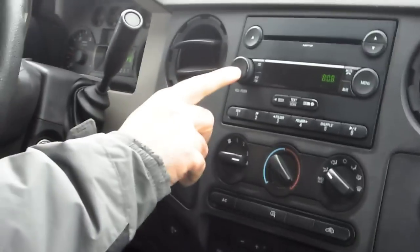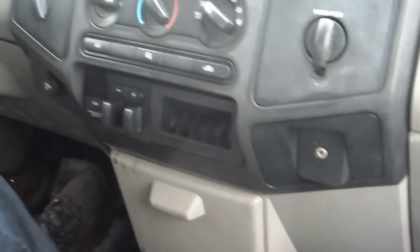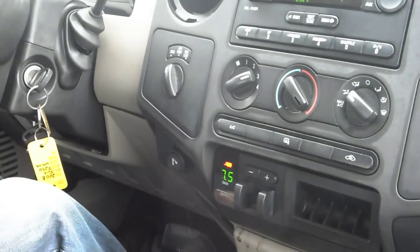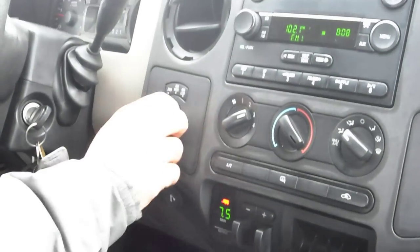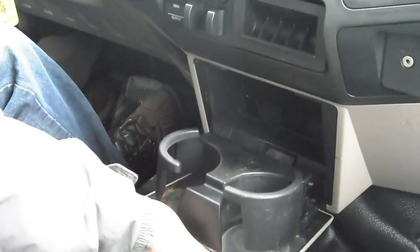Got a factory CD player with MP3, and it has an iPod connection down here. With the heat blasting, that works great. This is a built-in trailer brake controller. Shift on the fly four-wheel drive, which lights up on the dash. Got some cup holders down here as well.